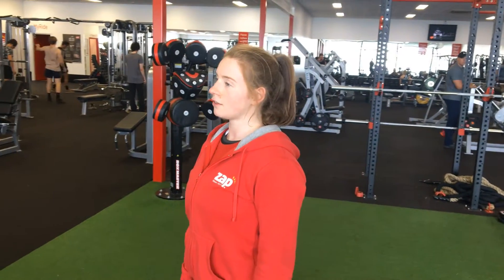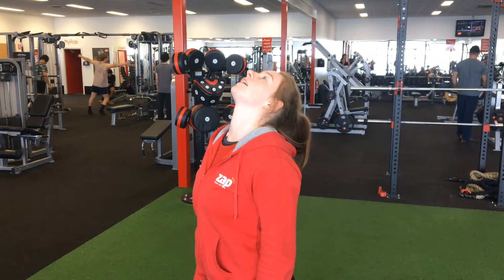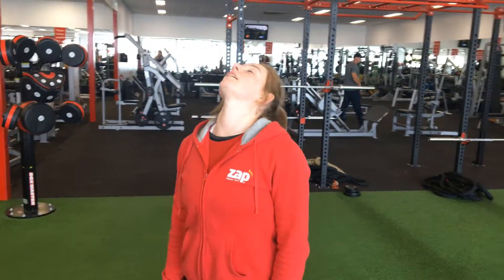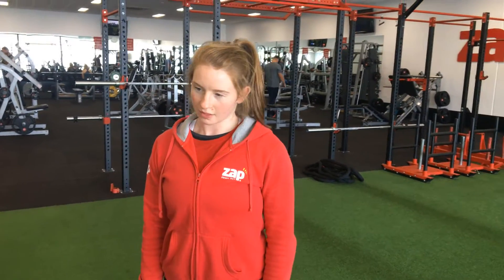Back to midline, rolling it around to one side, through to the other side and back the other way. You should feel your neck muscles lengthening as you do these exercises.